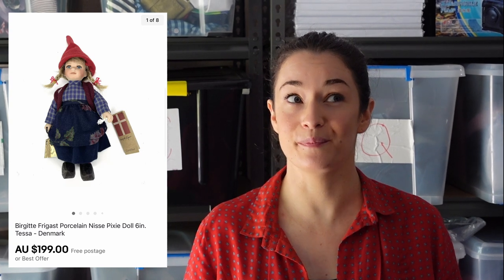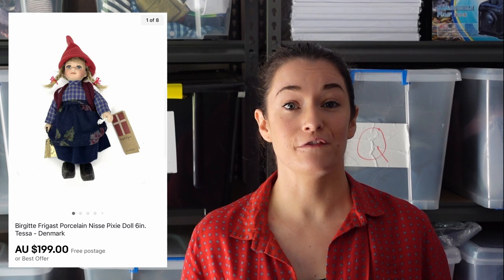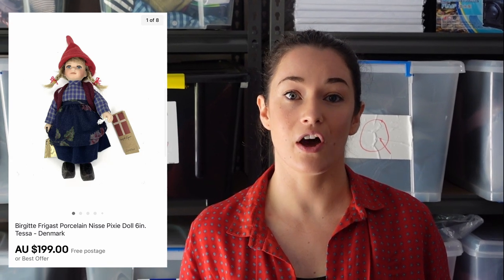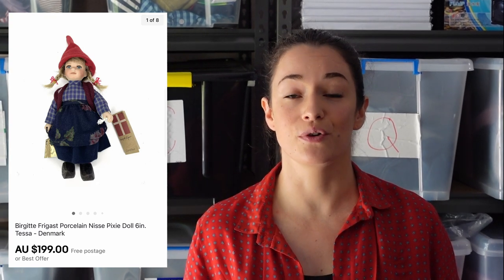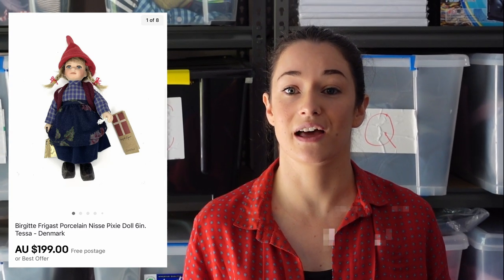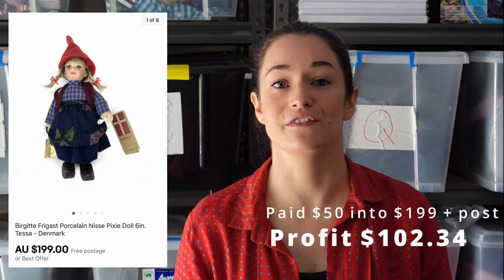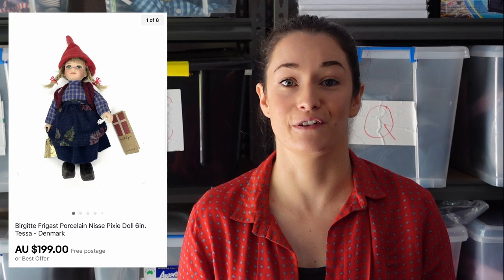We had some cracking international sales this month and we're going to include four of them. First up was this porcelain doll — I think it's pronounced Birgitte. We paid $50 for this doll in a bulk lot; it was porcelain and new with the tag still on. We sold it very quickly for $228, and it got posted to Denmark. We made $102.34 profit. We would definitely pick these dolls up again if we find one.